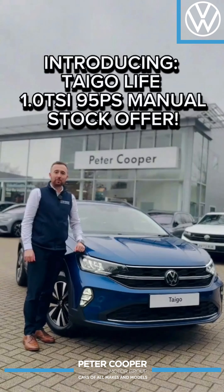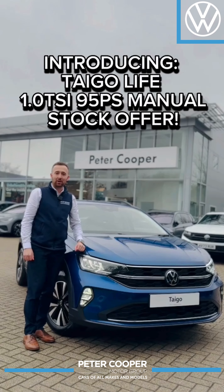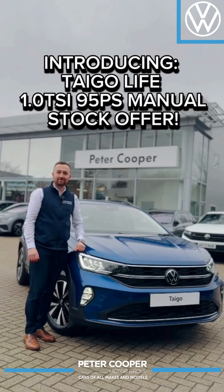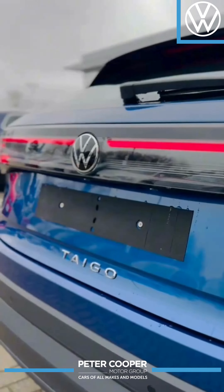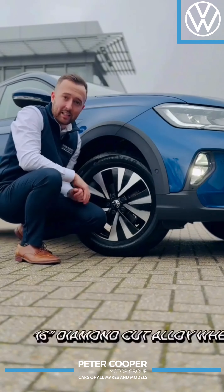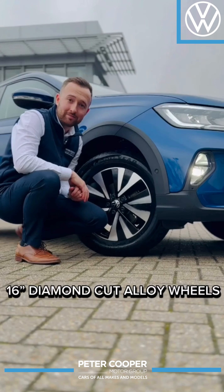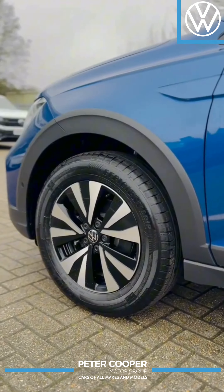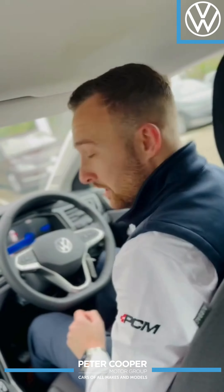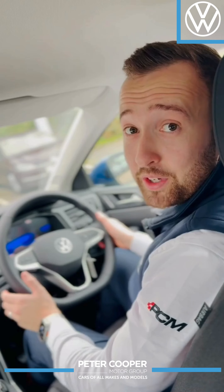Hello, my name is Harry from Peter Cooper Volkswagen in Portsmouth, and I'm here to talk to you about the amazing offers we have available on limited-stock Taygo Life models. These models are all available with the lovely 16-inch diamond-cut alloy wheels, and these cars are packed full of some great features as standard.